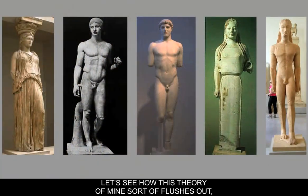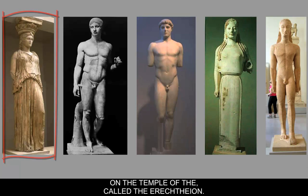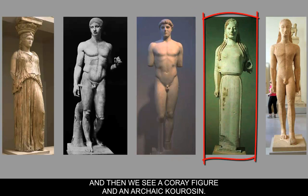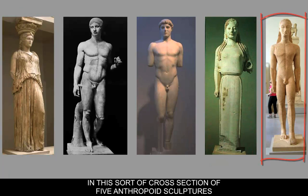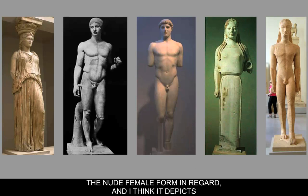Let's see how this theory fleshes out up until 450 BCE. On the far left we have the Karyatid figure — a clothed wet drapery figure from the Erechtheion on the Acropolis. Then we see the Doryphoros, the Kritios Boy, a Kore figure, and an archaic Kouros. The only nude figures in this cross-section of five anthropoid sculptures are actually the male figures. There is a strong objection to showing the nude female form in Greek art, which I think depicts the role of women in their culture.